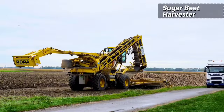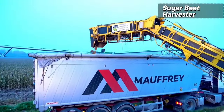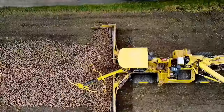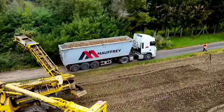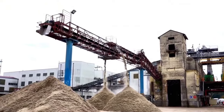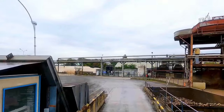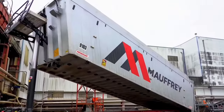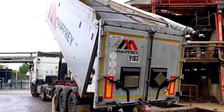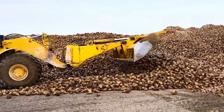After the harvesting of sugar beets, the transport process is a crucial stage in bringing the harvested crops from the field to processing facilities. Specialized machinery such as harvesters or loaders is employed to gather the sugar beets efficiently. Once collected, the beets are transported in bulk to processing plants using trucks or trailers specifically designed for agricultural products. During transport, it is essential to minimize damage to the beets, as their condition significantly influences the final sugar extraction.